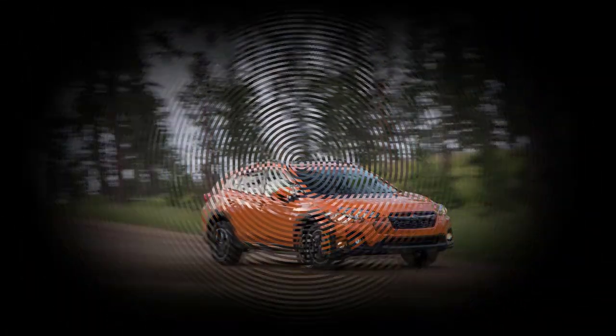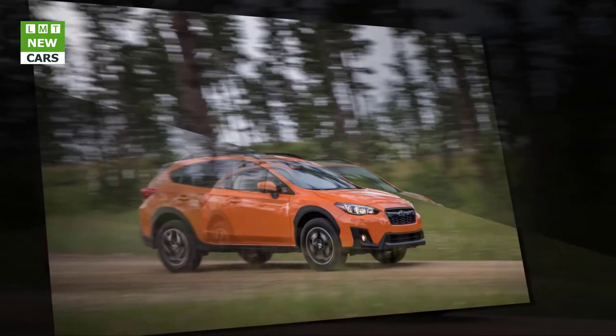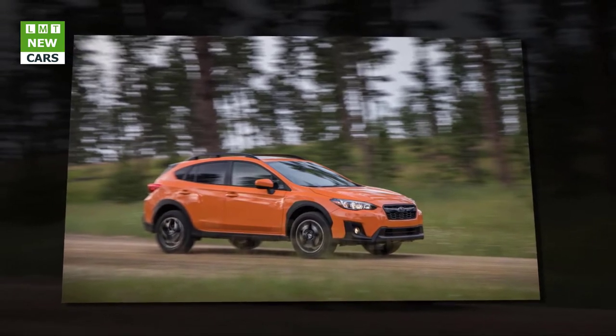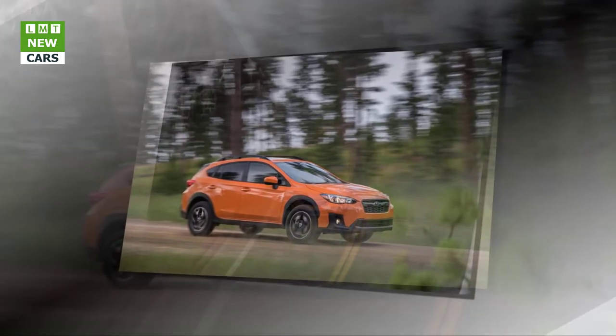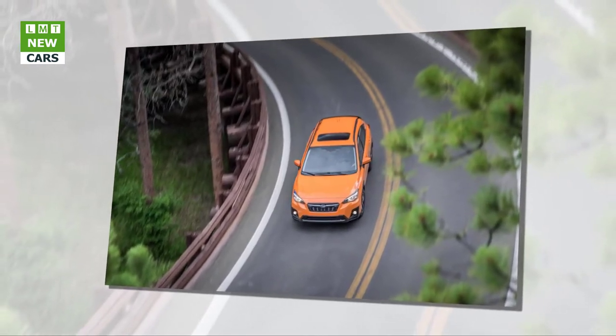2018 Subaru Crosstrek. Panning through the vast array of compact crossovers in search of a golden high-riding hatch can return mixed results. Just like pioneers rushing to the Black Hills at the first rumors of gold, consumers flock to dealerships, purchasing the mini-SUVs turned out by factory mines at record rates. Subaru's Crosstrek has been a favorite of those prospecting for a little more ride height, four-wheel drive capability, and decent gas mileage at a low price, and the redesigned 2018 model looks to burnish that appeal.